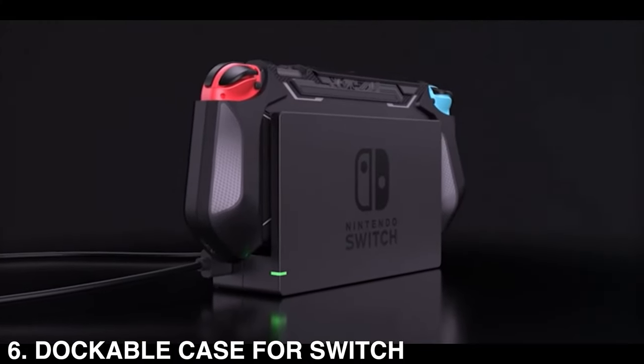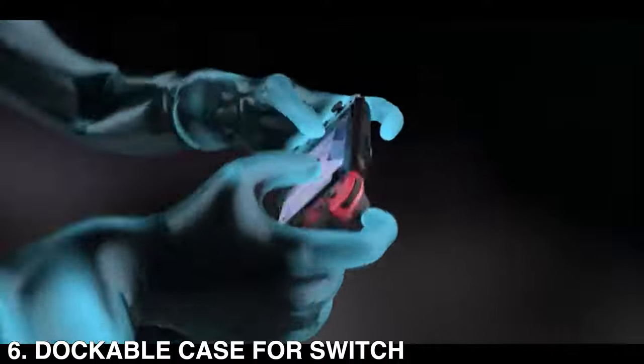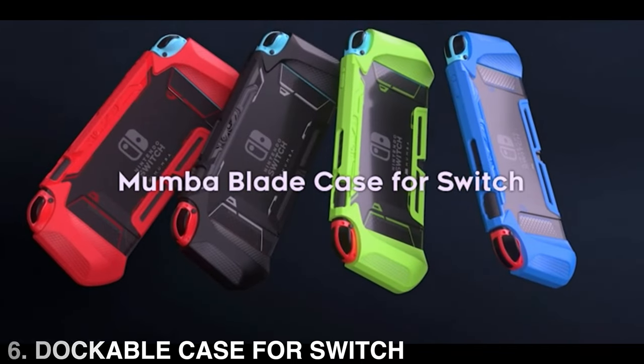The ergonomically designed handles are easy to grip and comfortable for extended gameplay. The Astority Grip Case allows you to take out both Joy-Cons without removing the whole case, and does not have to be removed to dock the Switch.